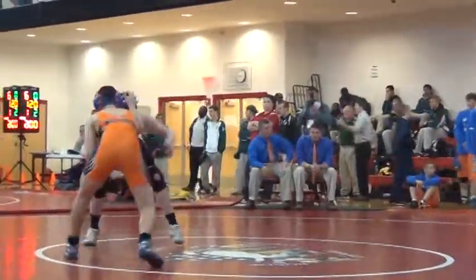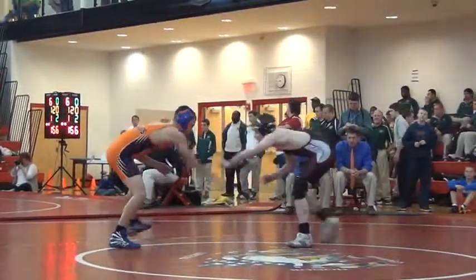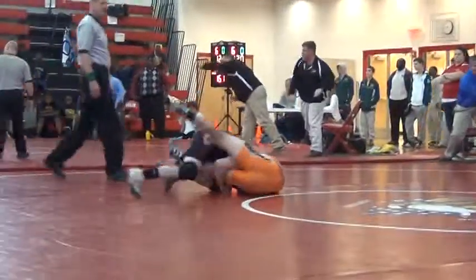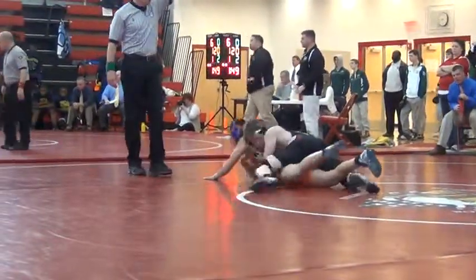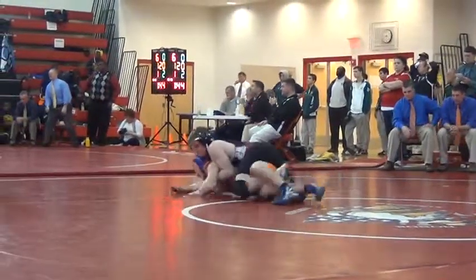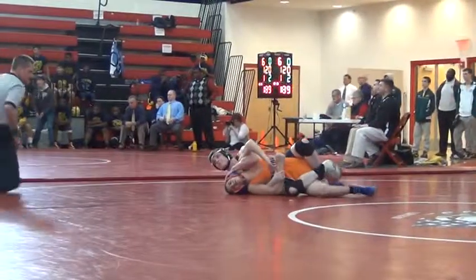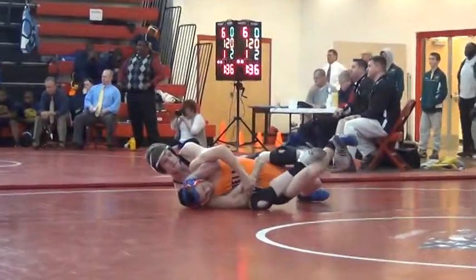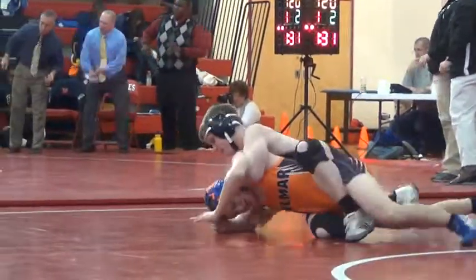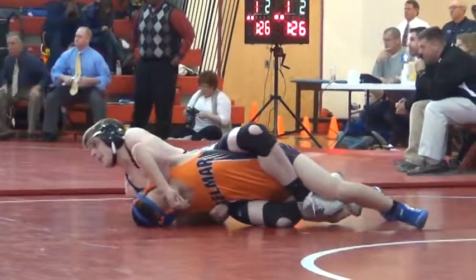Here we go, the 132 weight class. Carabao-Carrion getting the first scoring in the first period, getting two points for a takedown.